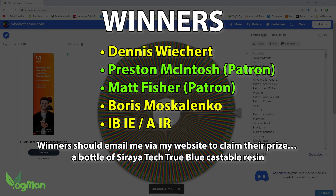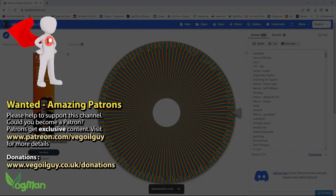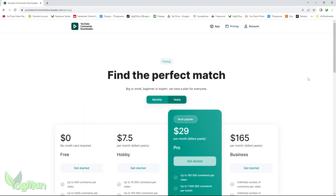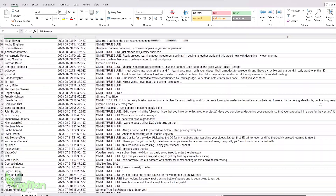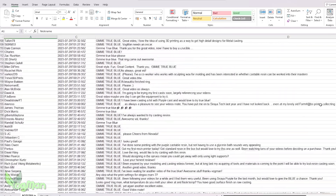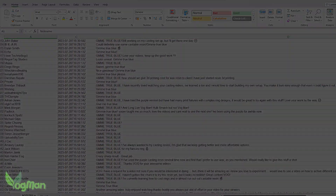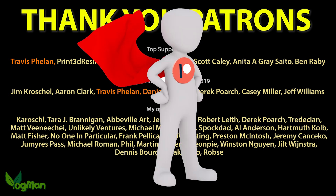I'm thrilled to see two patron winners this time round as, quite honestly, without their support, I couldn't run my channel. For example, do you realise that I have to pay to download the comments from my YouTube channel just so I can enter your names into this draw? Remember, I'm not paid or sponsored by any of the companies that I do these giveaways for, so all these costs fall onto me. And without the aid of my patrons, I simply couldn't do it. So please remember, my patrons are my heroes.